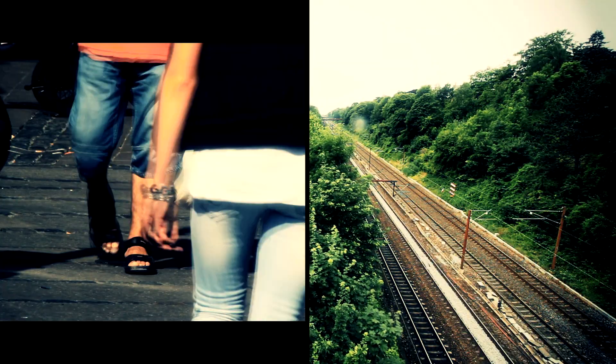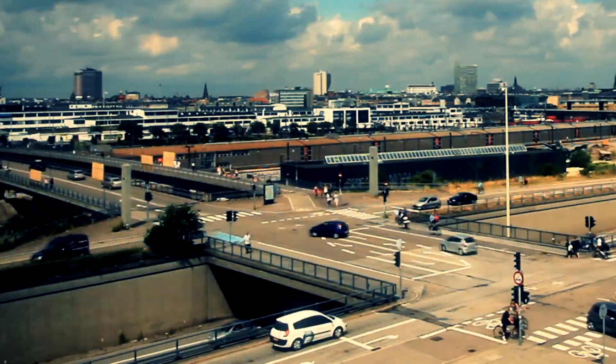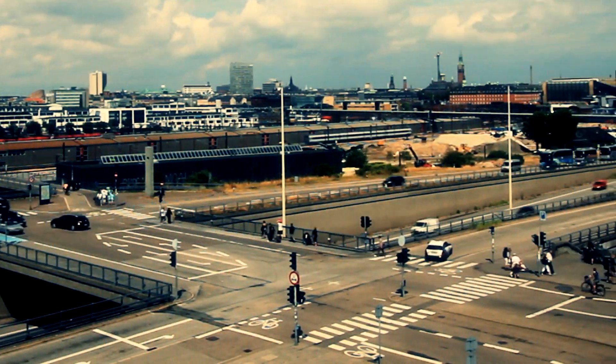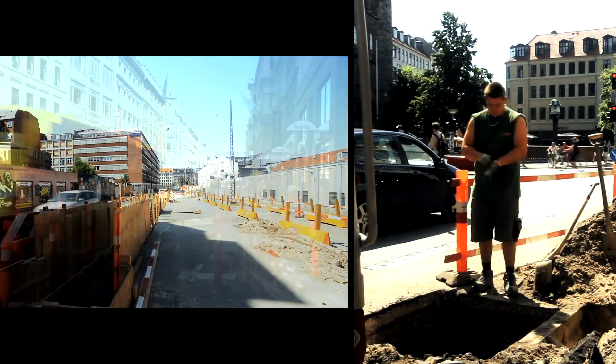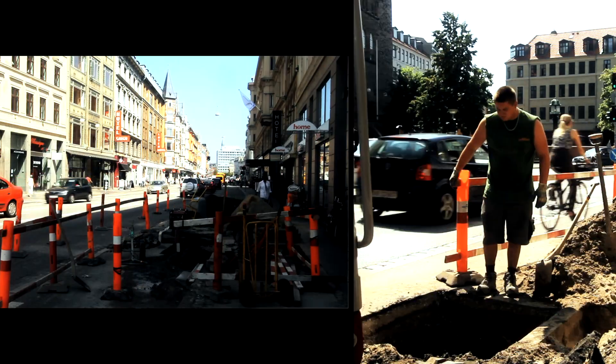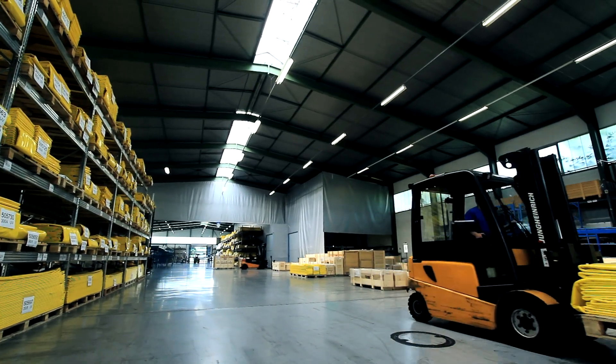The free-flowing cities of tomorrow are going to succeed because they took quick, responsible action with their old underground systems. Other cities will wait — they'll spend months under construction and end up with excessive economic and environmental issues. Where will you be?